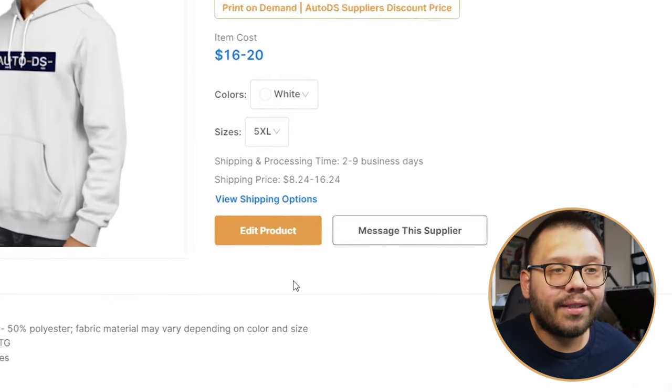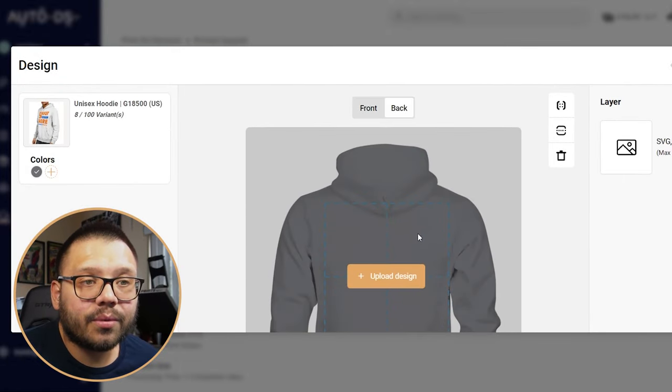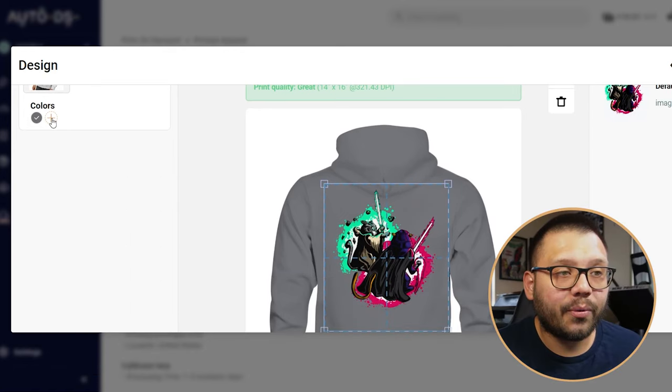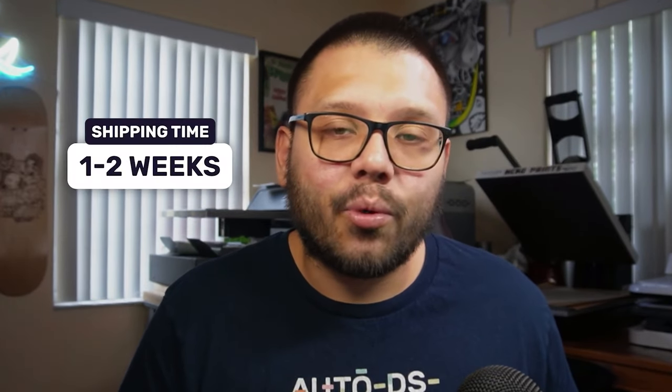Customizing the product is extremely easy. Once you select the product you want, you click on it and then click edit product. You get a screen where you choose whether to print on the front or back, then upload your design. Once you select your design, you let it upload and that's exactly what it's going to look like. You can also add different colors — for example, checking it out in antique cherry red. As far as shipping times, production typically takes anywhere between two to five business days, and shipping is quick because it ships directly from the US, so you can expect between one to two weeks total. You can ship pretty much anywhere in the world.